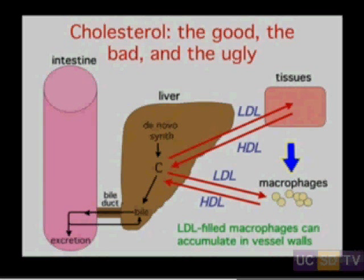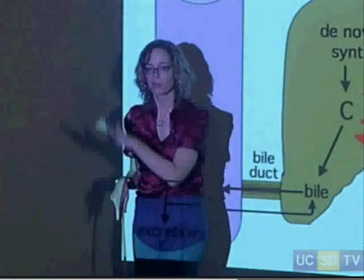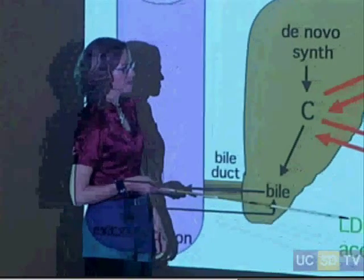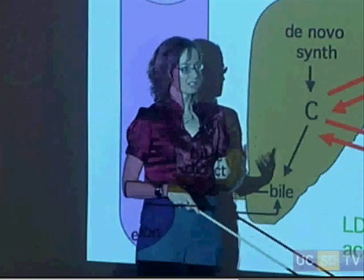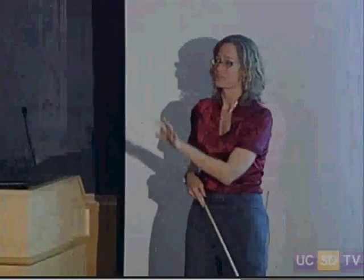Macrophages are important cells in the immune system. They float around in the bloodstream and play an important role in cleaning up debris — that's how I think of macrophages as a biochemist. It's important to keep this in the forefront of our mind when thinking about what HDL and LDL do, because macrophages are an important player in the development of those fatty plaques.